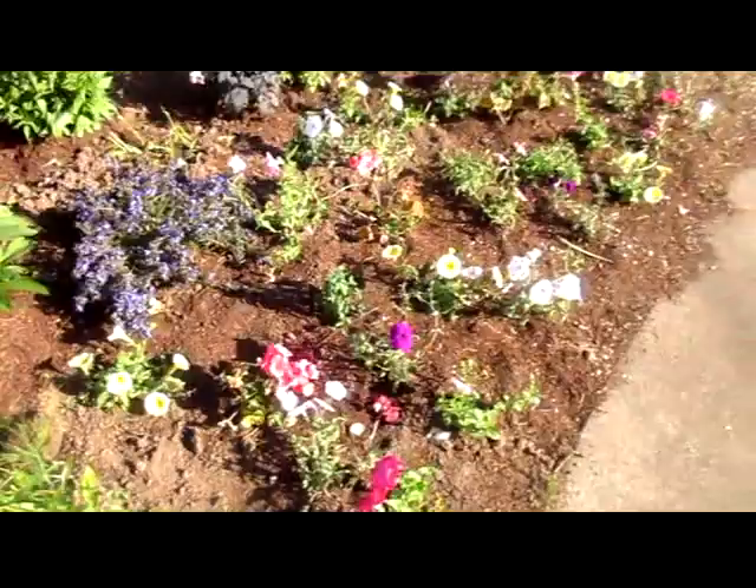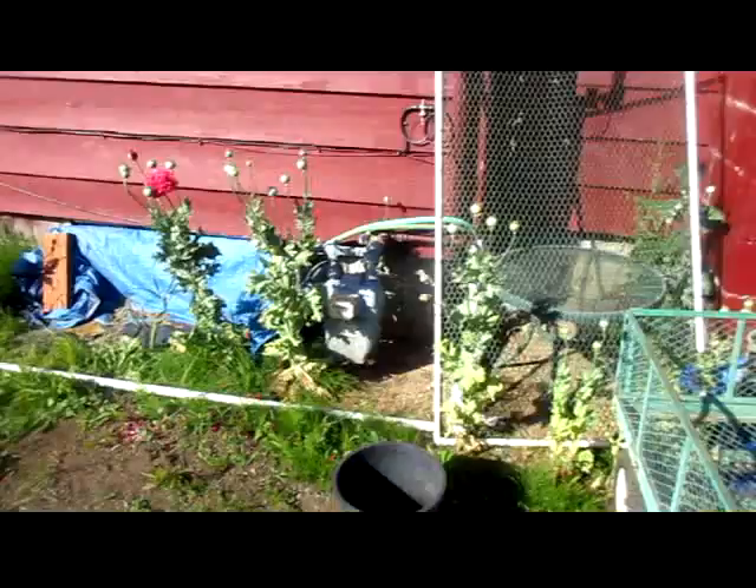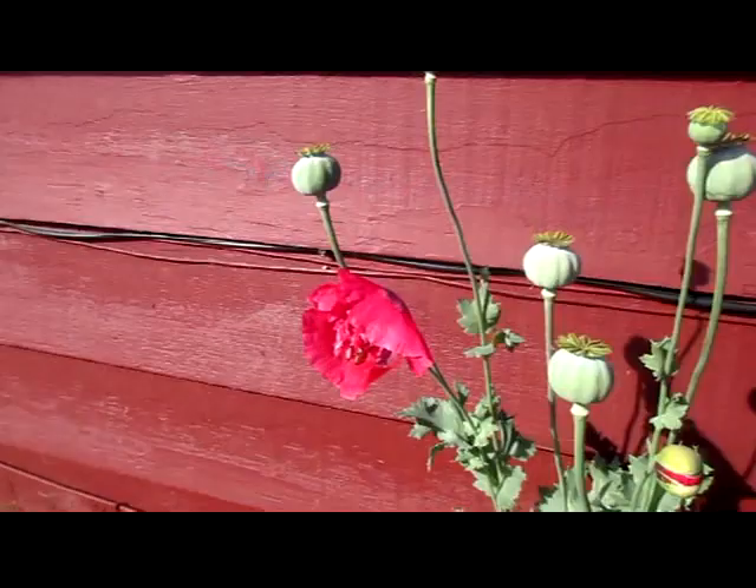Got this whole area filled in with flowers. Poppies growing up the side of the house. These are all double except for that one right there — that's a single. Oh, and there's a bee in it.